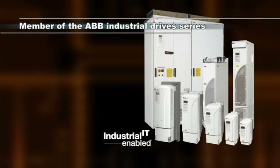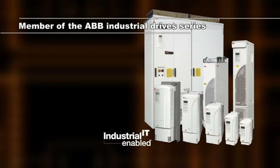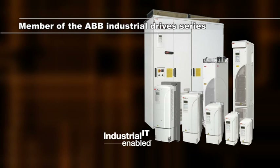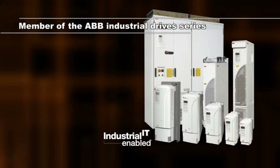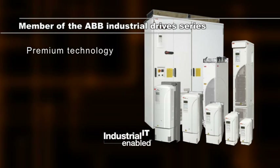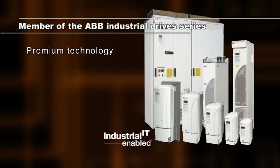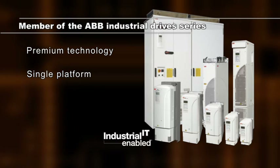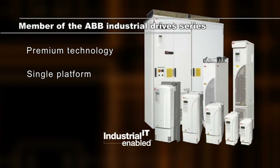ABB's new series of regenerative drives shares common technology with ABB's other industrial drive products, bringing several advantages such as direct torque control for high performance and improved control accuracy, and the same hardware, software, and programs across the product series.